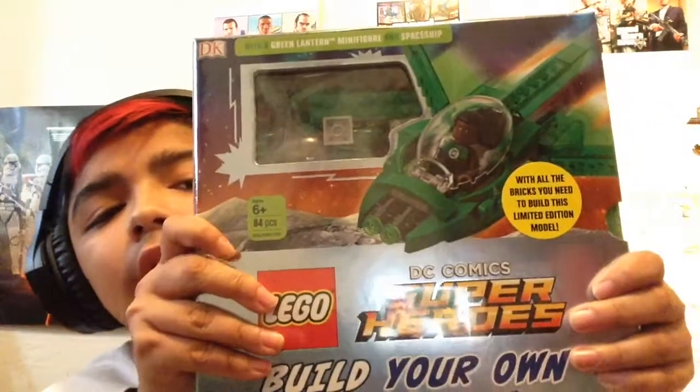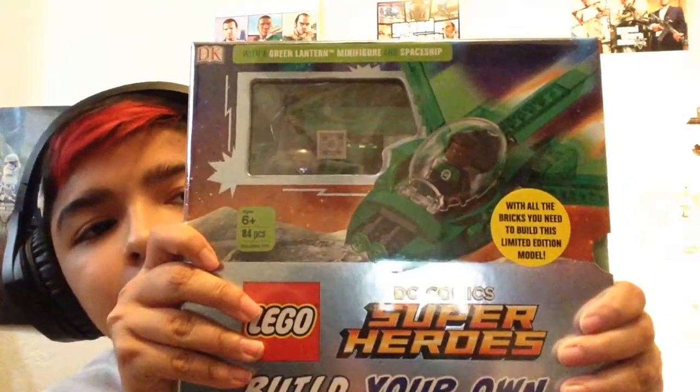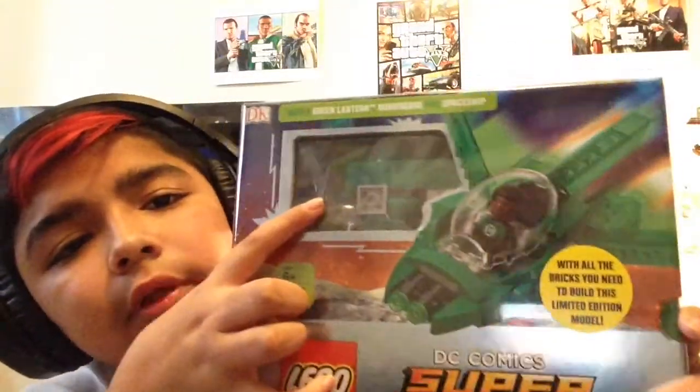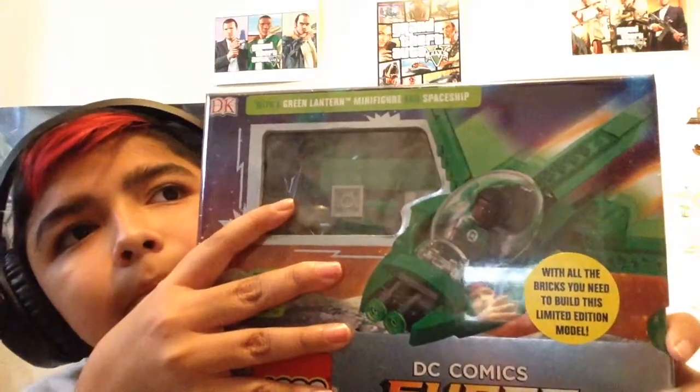Then I got this DC Comics Superheroes Lego set. It comes with a special limited edition Green Lantern, and it also comes with ideas for things you could make out of regular Lego bricks, so it actually works out really well with the classic Lego set.